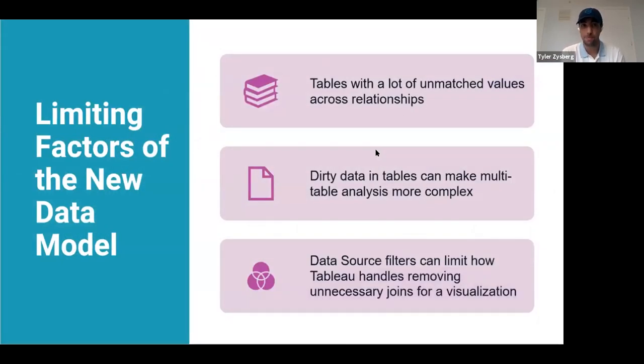Limiting factors of the new Tableau data model: tables with a lot of unmatched values across relationships, since Tableau would not be able to correctly identify the relationship. Dirty tables can make multi-table analysis more complex — a dirty table is one not created with a well-structured model in mind, containing a mixture of measures and dimensions in multiple tables. Data source filters can also limit how Tableau handles removing unnecessary joins from a visualization, since filters may cause issues when referential integrity is set to 'all rows match.'